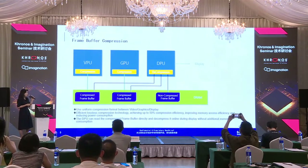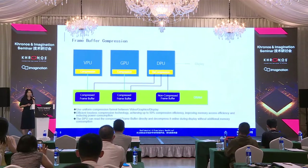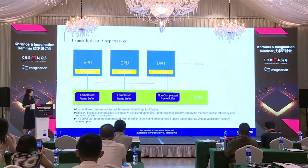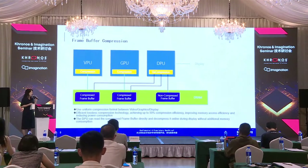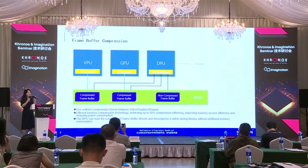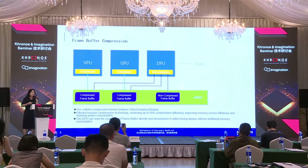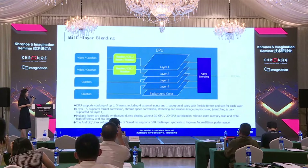For us, in video, graphics, and display, we use uniform compression with very high efficiency — 50% — which improves memory access efficiency and reduces power consumption. The DPU can directly read the compressed frame buffer and decompress it online while displaying, without additional memory consumption.